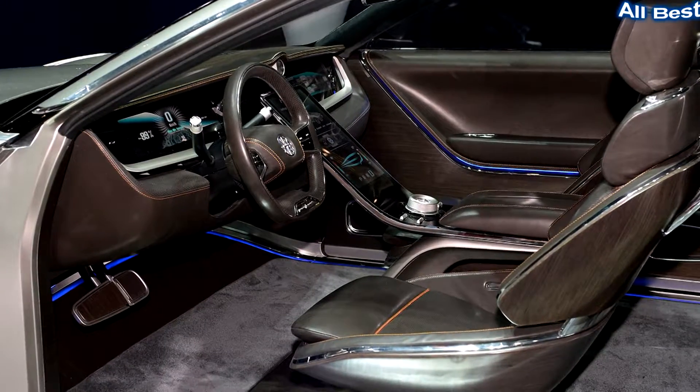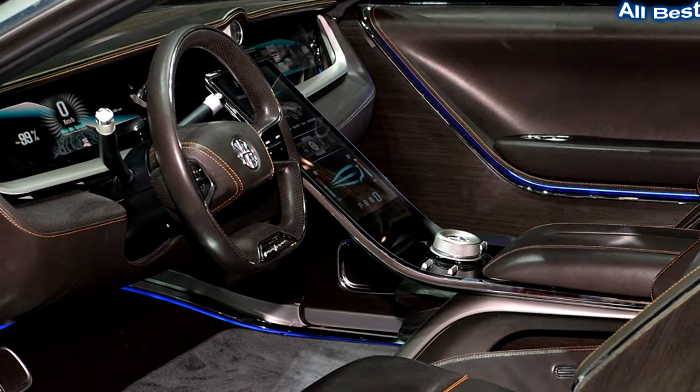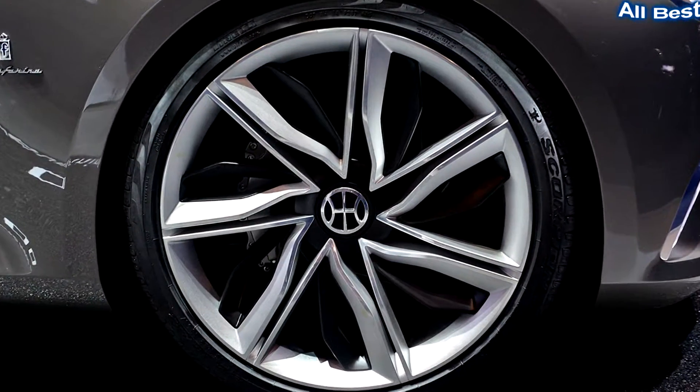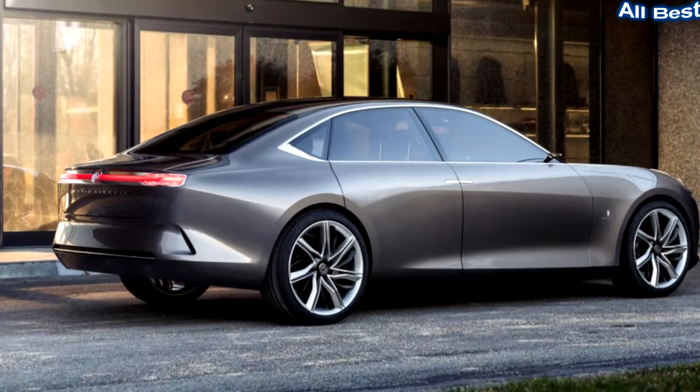Inside, the car continues the elegant feel with rich, dark brown leather everywhere. And where there isn't leather, there are similarly dark wood veneers. The seats themselves have a distinct mid-century look that seem inspired by the famous Eames lounge chair and ottoman.